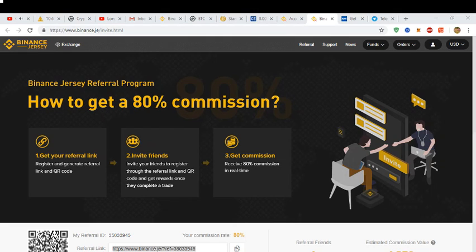As you can see on the main screen here, there's a commission system as well. If you get your referral link and share it with your friends, you can get up to 80 percent back from referrals, so that's a really good thing.